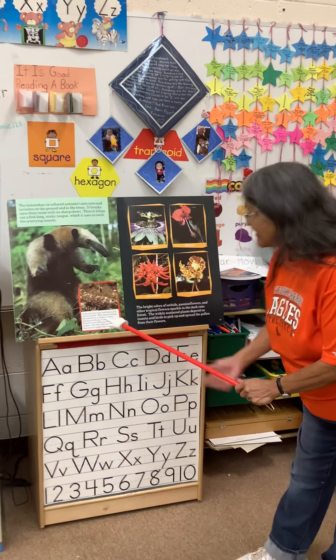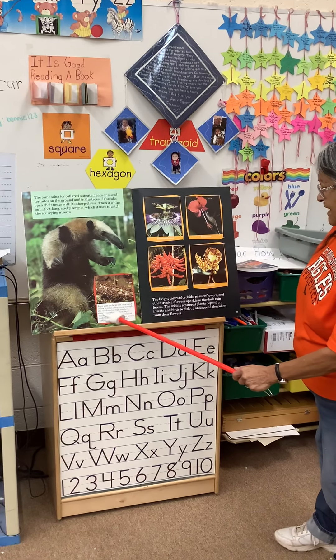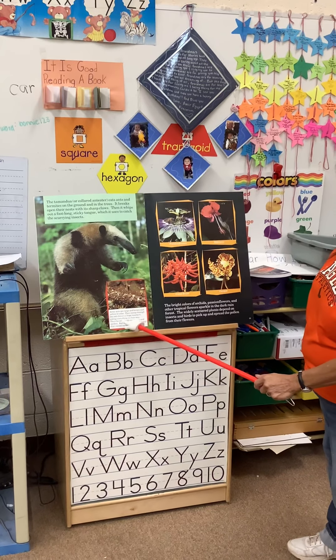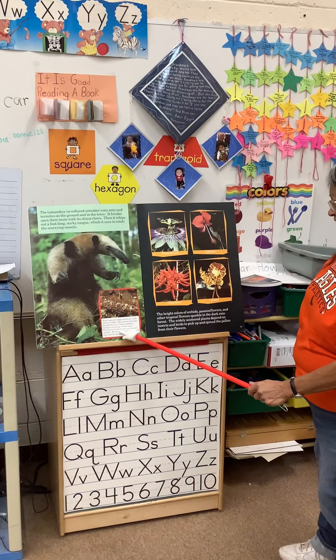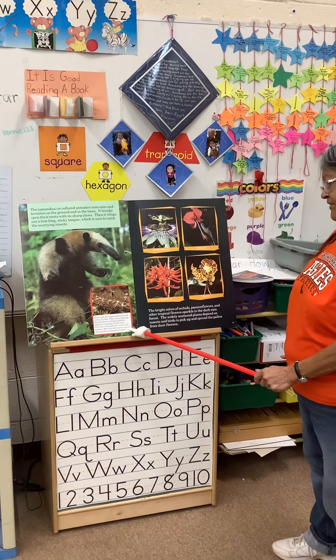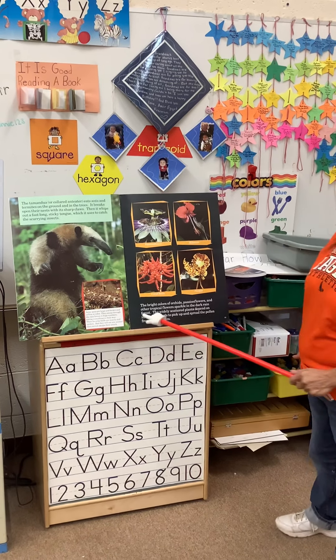Now let's hear about the ants. Army ants are large and brown and yellow in color. They sweep through the rainforest in huge numbers, eating everything in their way. Their favorite foods are insects and spiders, but they will eat any animal that cannot escape their attack.